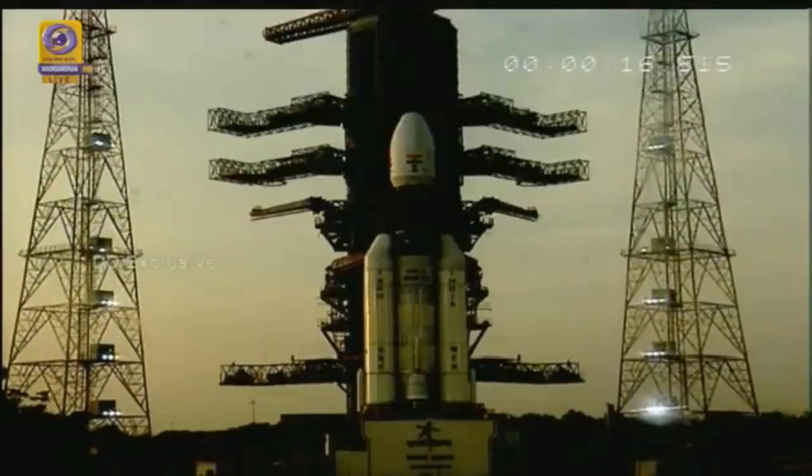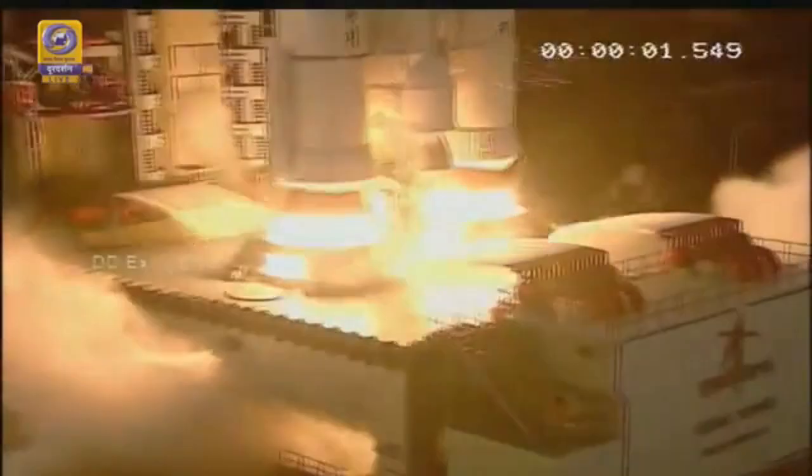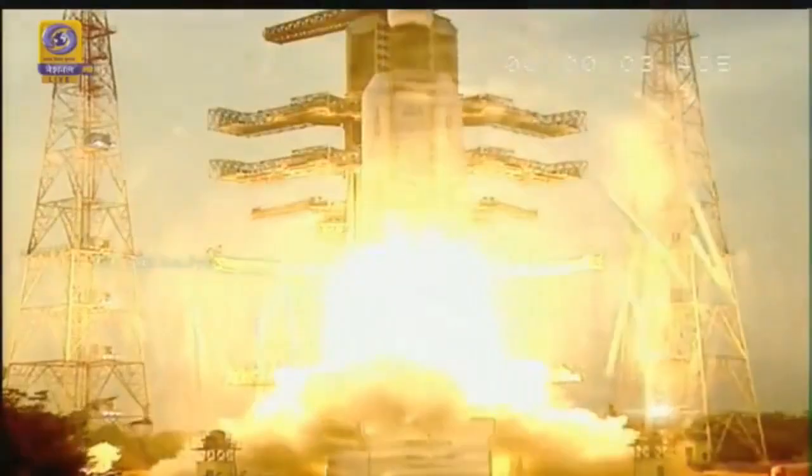Minus 15 seconds. 10, 9, 8, 7, 6, 5, 4, 3, 2, 1, 0, plus 1, plus 2, plus 3, plus 4, plus 5 seconds.